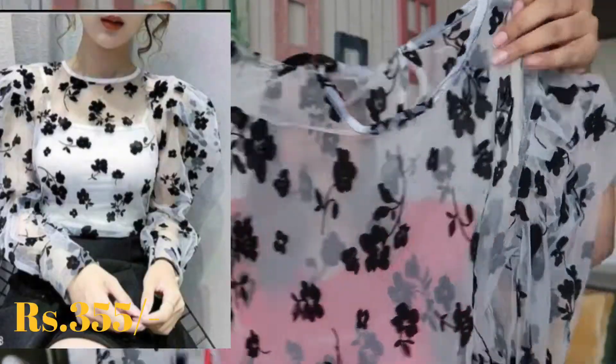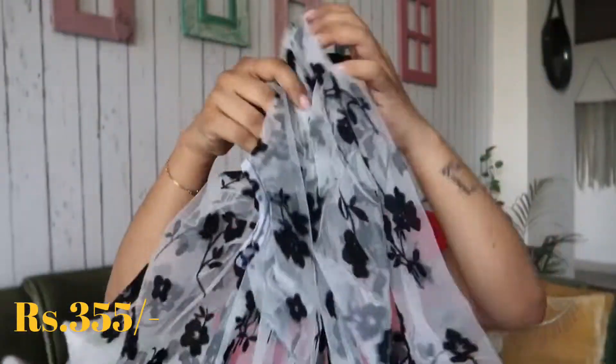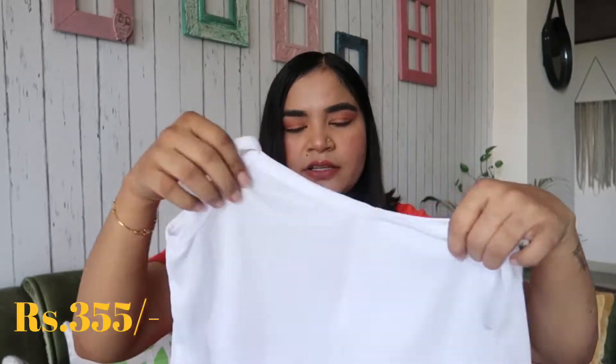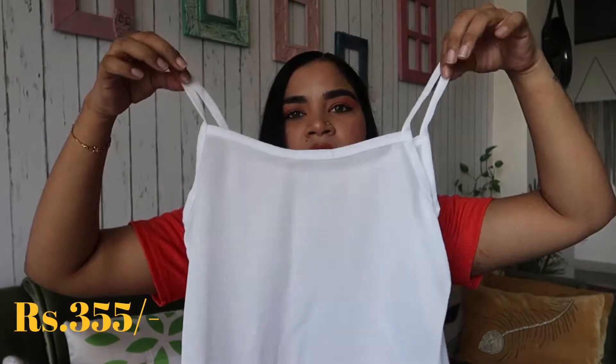Next, I am going to share a top which I purchased from Meesho. This top is very popular. It comes in a multicolor. It is a net top with an inner. However, it is not a good material — it is just a transparent material.